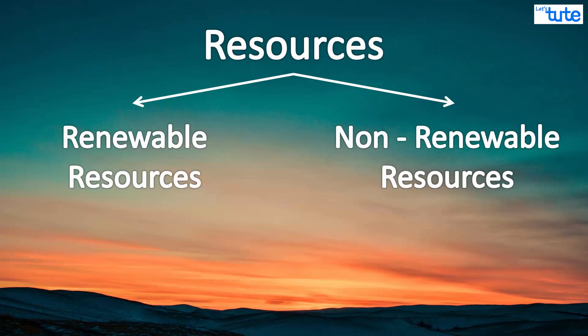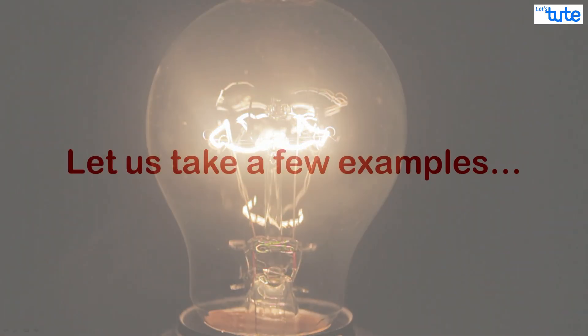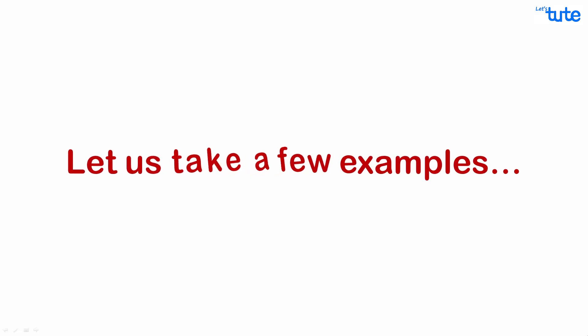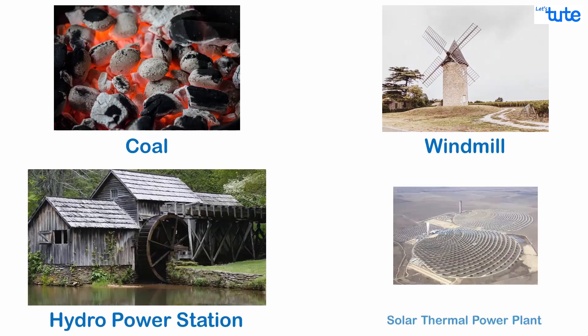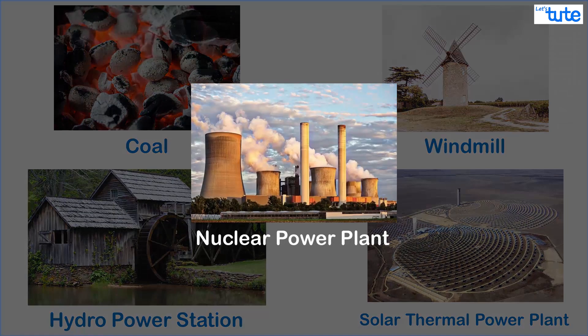Now that we understand what renewable and non-renewable resources are, let's see how these resources are used to generate electrical energy. Let us take a few examples and collectively understand how the entire process works. Here we have coal, windmills, a hydropower station, a solar thermal power plant, and a nuclear power plant.